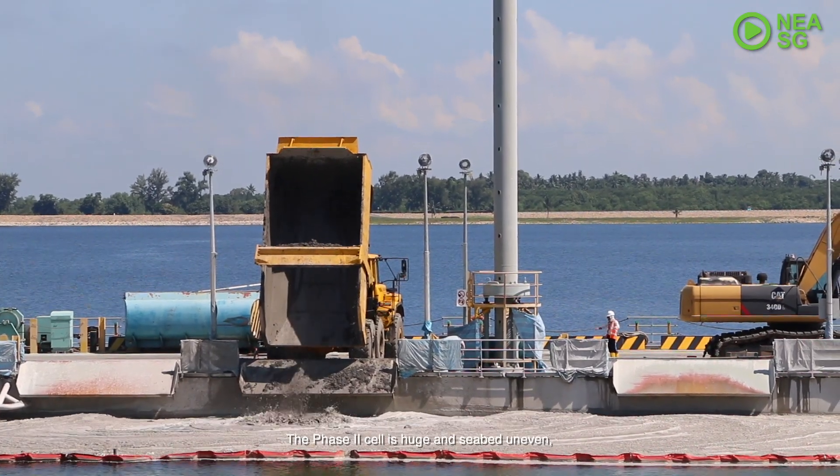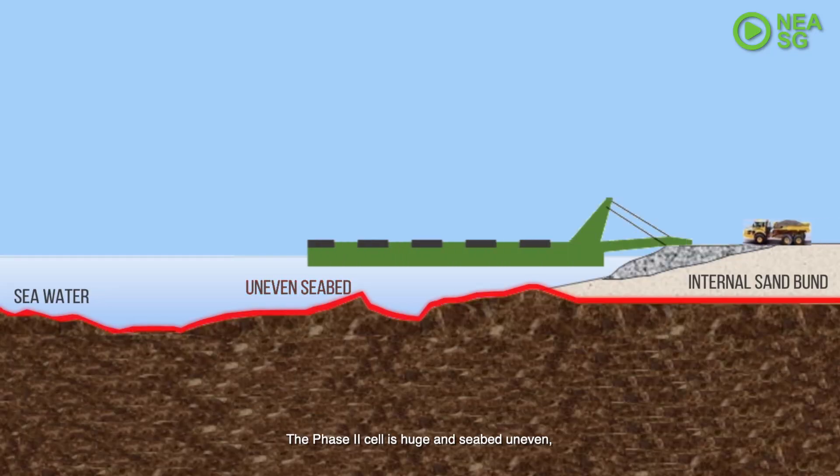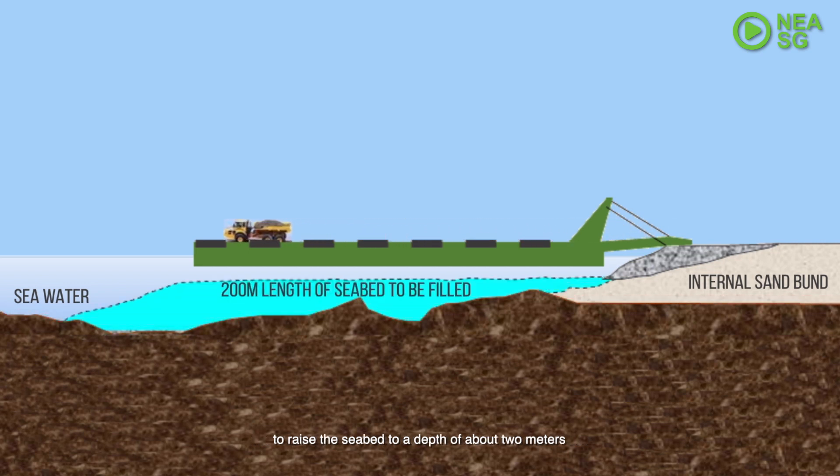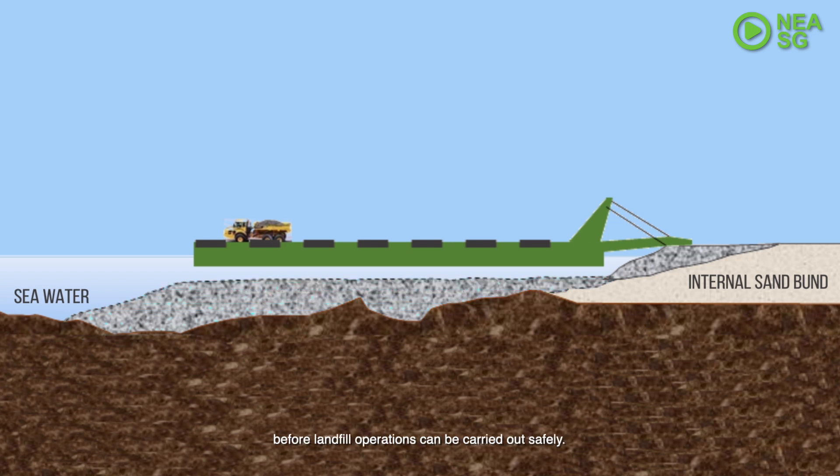The Phase 2 cell is huge and the seabed uneven. The floating platform is used to spread the incineration ash to raise the seabed to a depth of about 2 metres before landfill operations can be carried out safely.